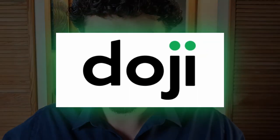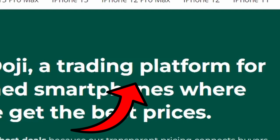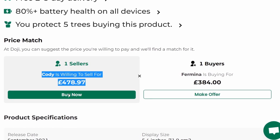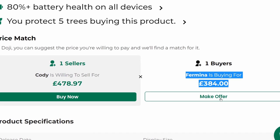I'll open it in just a sec, but first, Doji — who I'd never heard of until a couple of weeks ago — described themselves as a trading platform for refurbished smartphones. They have two ways to buy: a sell price, which you can buy at immediately, and an offer price, which you make and if anyone is willing to sell to you for that price, they can.